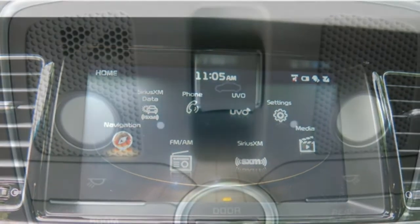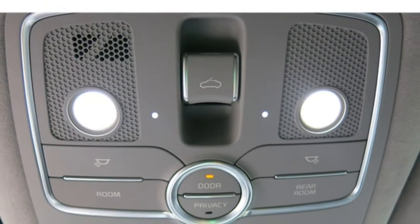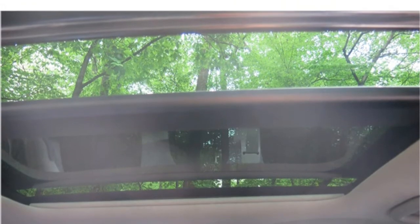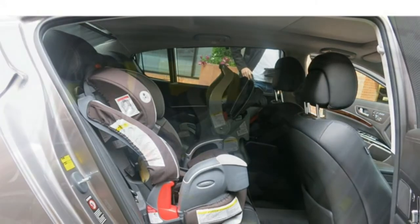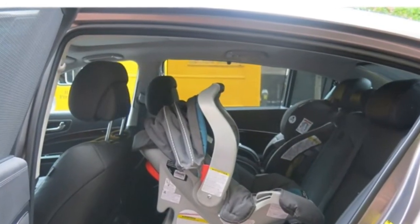The Kia K900 comes standard with rear-wheel drive; all-wheel drive is not available. The K900 suspension provides a smooth, comfortable ride and enables confident handling. Its brakes deliver ample stopping power. The K900 doesn't steer or corner as sharply as some of its sports-tuned rivals, though.